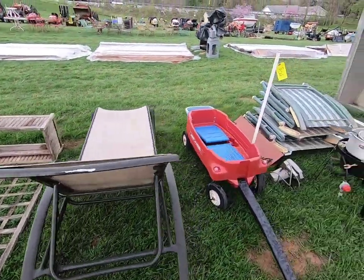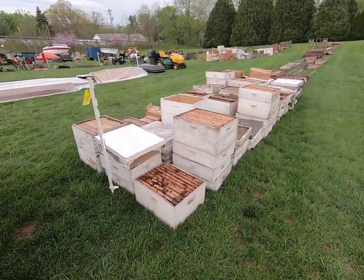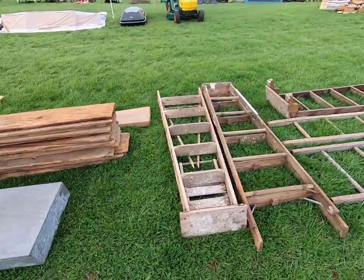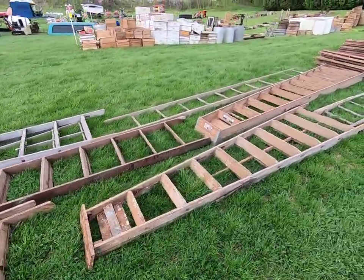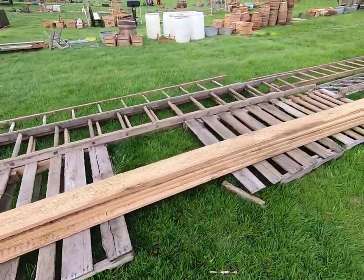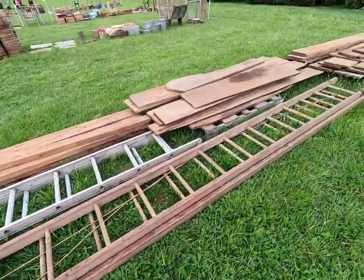Some more long-handled tools, lawn furniture, a turkey burner, a giant fan, a bunch of bee boxes, some wood. Lots of ladders — painters ladders, straight ladders, extension ladders — and some wood fencing.